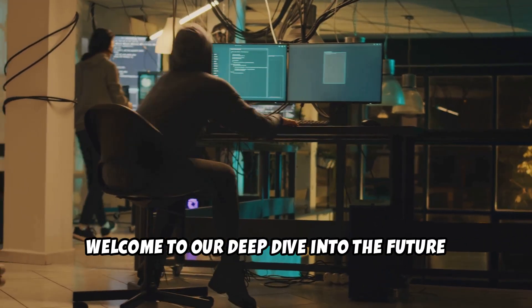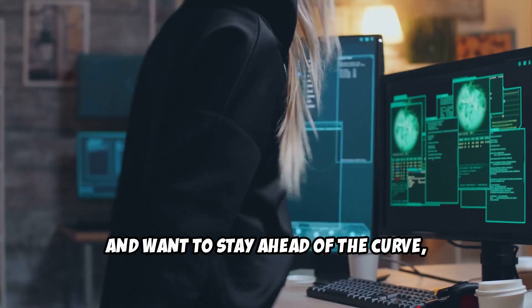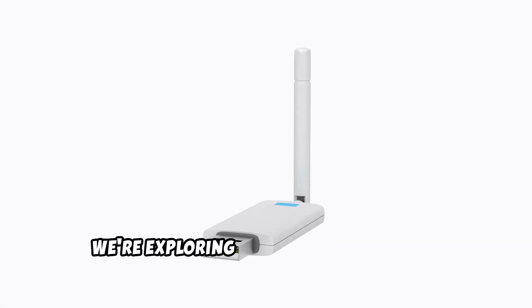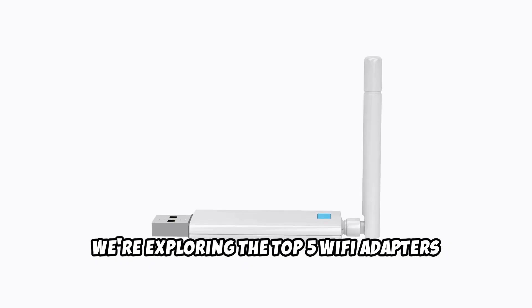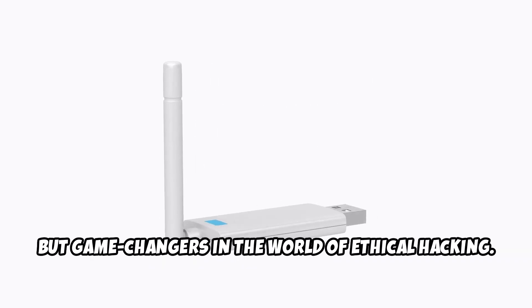Welcome to our deep dive into the future of ethical hacking, brought to you by IndexCyber. If you're passionate about cybersecurity and want to stay ahead of the curve, you're in the right place. Today we're exploring the top 5 Wi-Fi adapters that are not just tools but game changers in the world of ethical hacking.